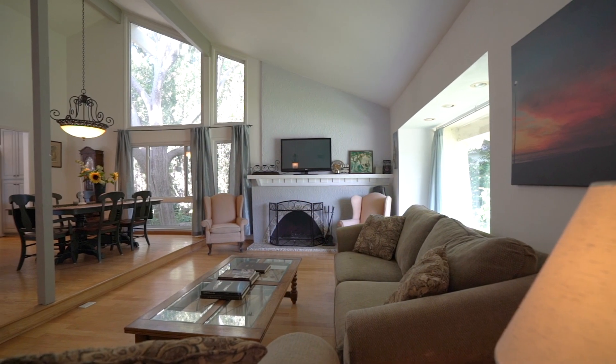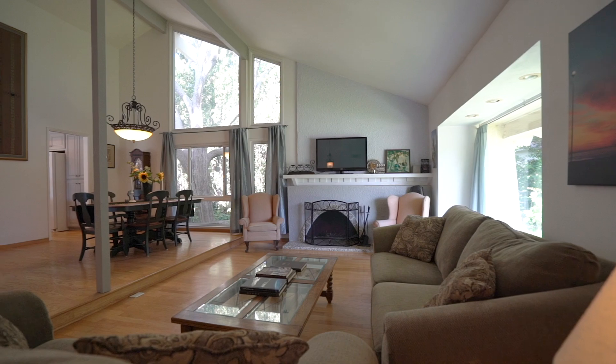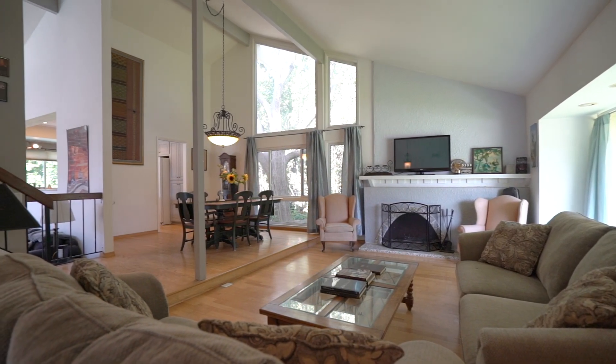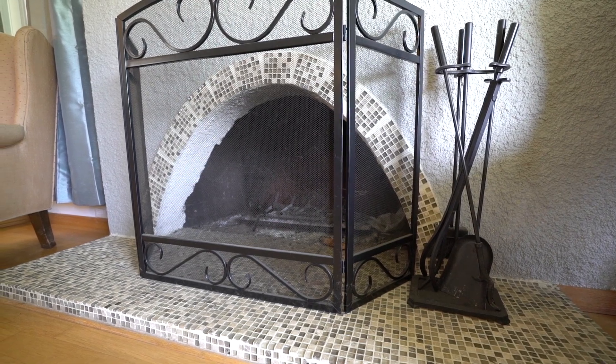Enjoy family gatherings in this formal living room featuring vaulted ceilings, large windows allowing natural light, and this beautiful custom fireplace.